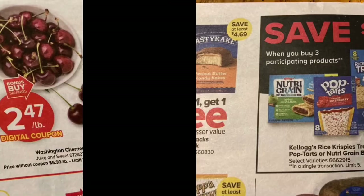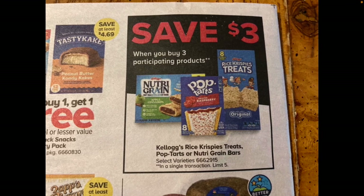We have an incredible sale on select Kellogg's Rice Krispie Treats, Pop Tarts, or Nutrigrain bars — save three dollars when you buy three participating products. When you're in the store, the sale tag says three for nine dollars, but underneath in yellow it says 'save three dollars instant savings when you buy three.' It's somewhat misleading, so be wary of that.